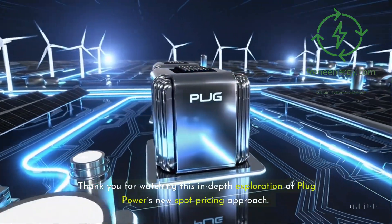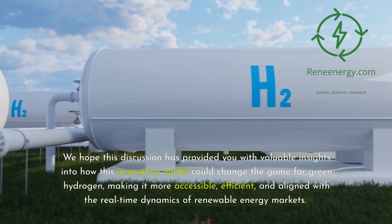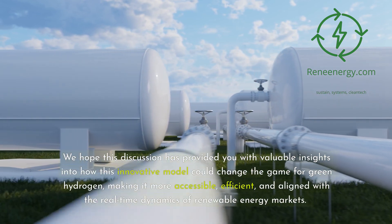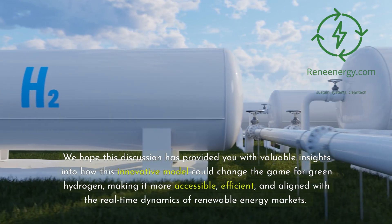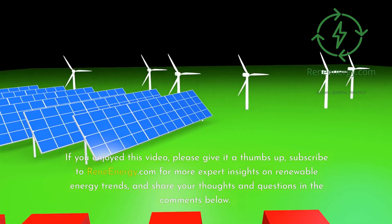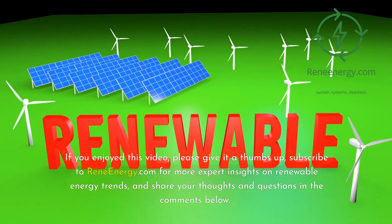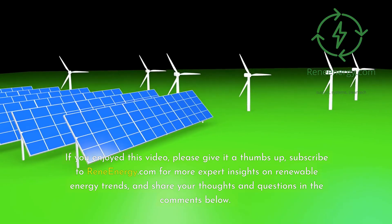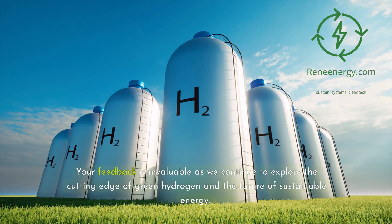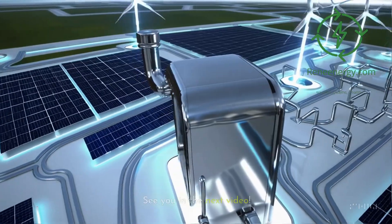Thank you for watching this in-depth exploration of Plug Power's new spot pricing approach. We hope this discussion has provided you with valuable insights into how this innovative model could change the game for green hydrogen, making it more accessible, efficient, and aligned with the real-time dynamics of renewable energy markets. If you enjoyed this video, please give it a thumbs up, subscribe to ReneEnergy.com for more expert insights on renewable energy trends, and share your thoughts and questions in the comments below. Your feedback is invaluable as we continue to explore the cutting edge of green hydrogen and the future of sustainable energy. See you in the next video.